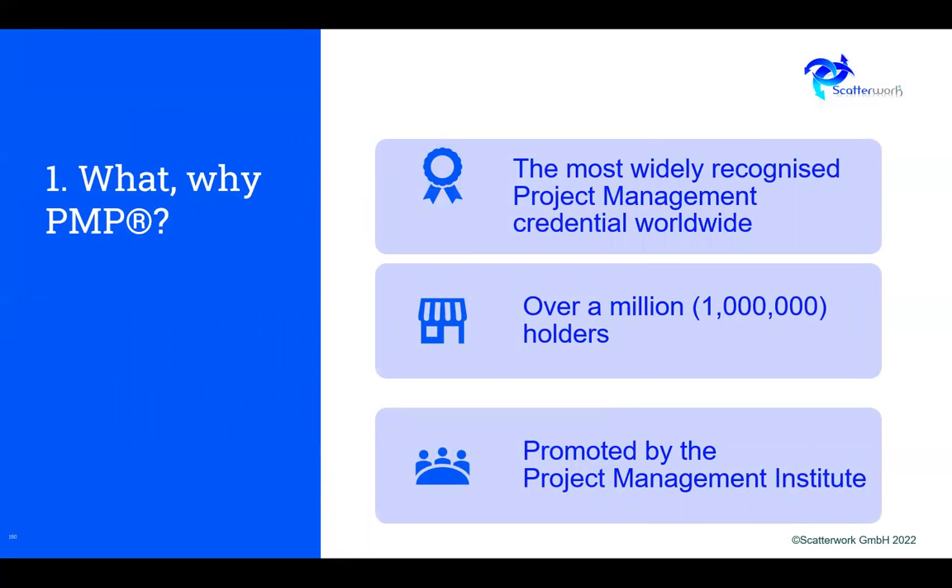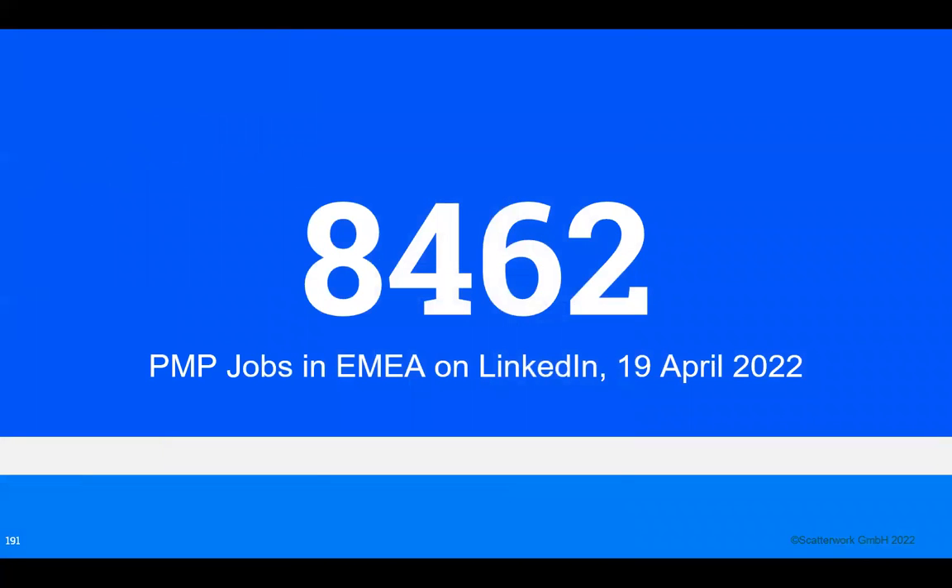PMP is the most widely recognized project management credential worldwide, with over a million holders, and it's promoted by the Project Management Institute. A casual look on LinkedIn for jobs in Europe, Middle East and Africa that required PMP showed 8,000 jobs specifically looking for this certification — so that's very high demand.